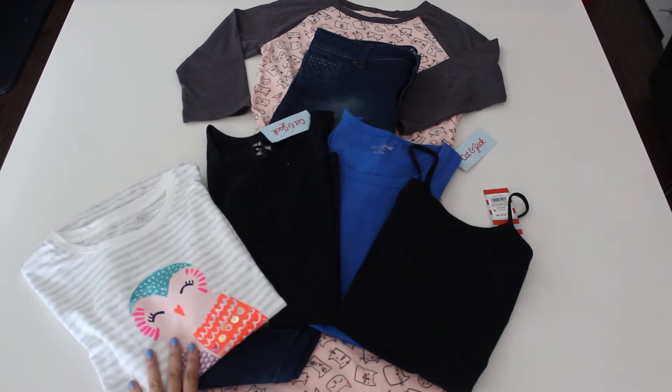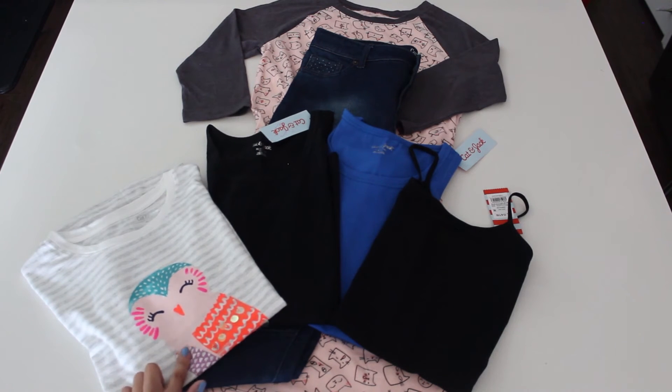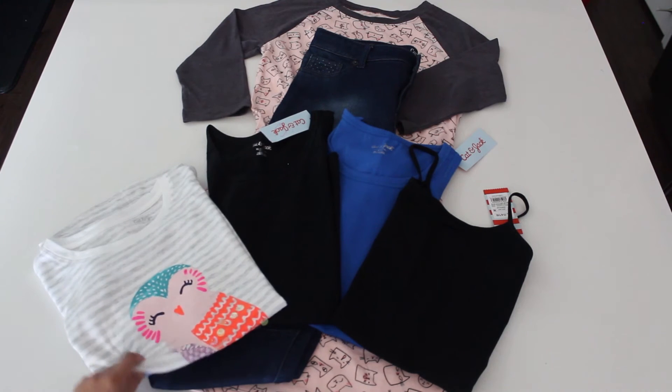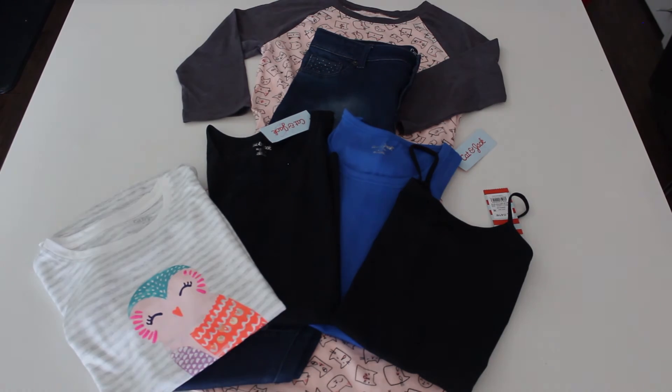I also got a little one of this t-shirt. It has this adorable looking owl and it's short sleeve. It has a little fold on the sleeve right here. Really nice and very comfy with some cute little details on it.